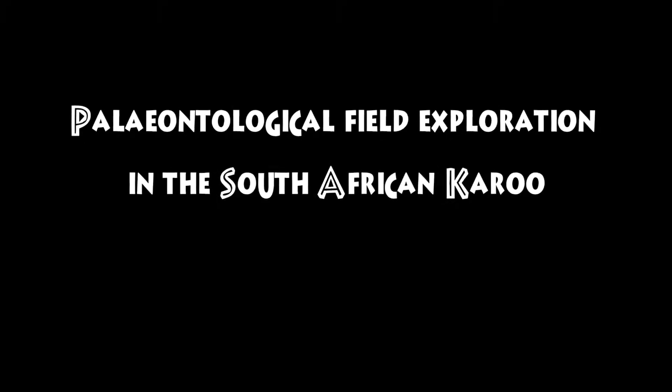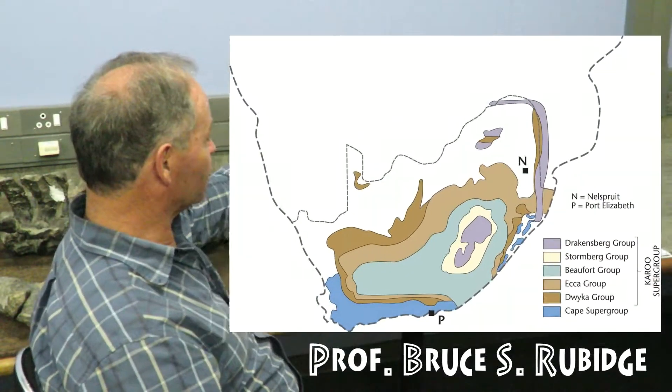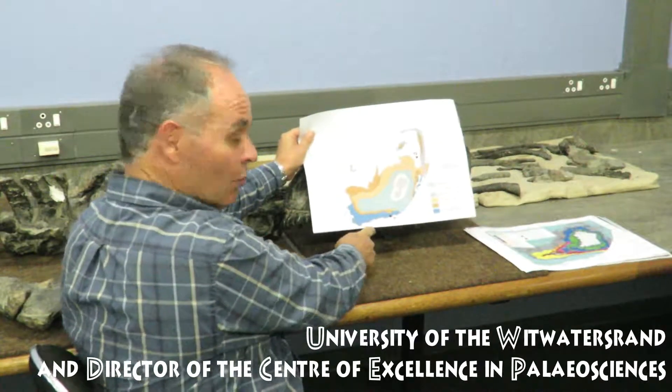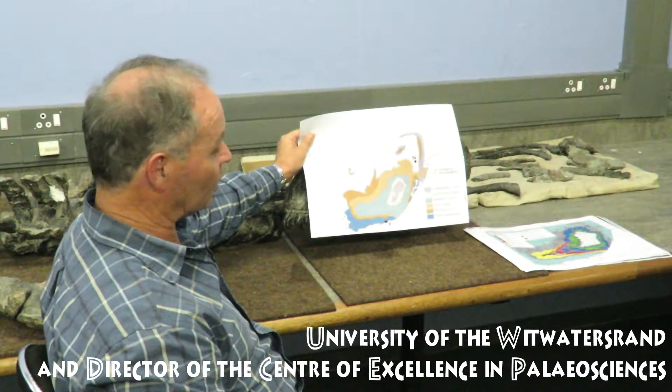From a paleontological perspective, South Africa is particularly noted for the rocks of the Karoo Supergroup, which cover a large part of the country. Here's the shoreline coming around here, and this is the Karoo Supergroup that covers two-thirds of South Africa.